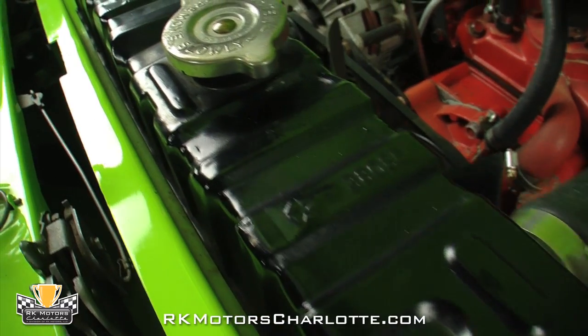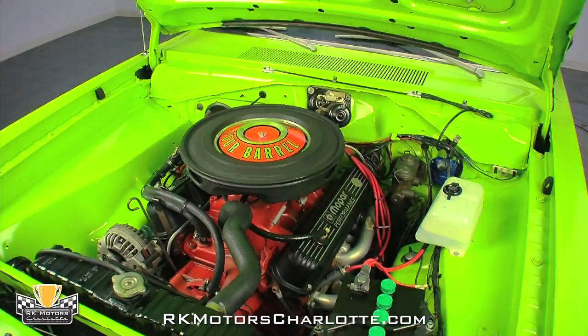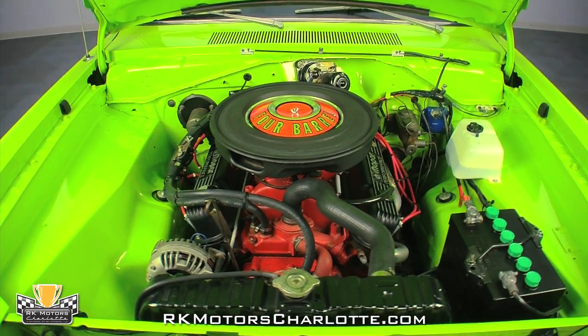At the front of the motor, a correct radiator sends water through fresh hoses and a correct alternator is spun by a fresh V-belt. This car is extremely quick and dead reliable. An A-body with a stout 360 will outrun most B-body 440 cars all day long.